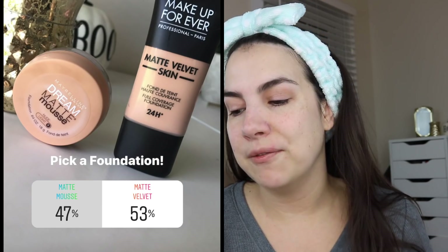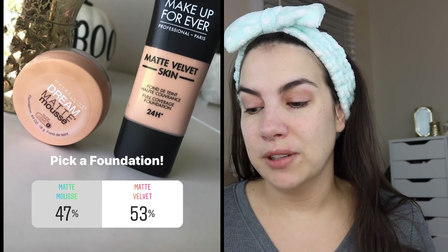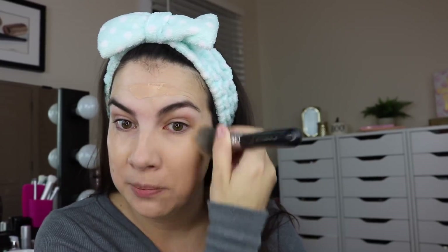For foundation I gave a couple of options: either the Dream Matte Mousse from Maybelline or the Matte Velvet from Makeup Forever, and Matte Velvet won with 53 percent. I have it here in R330. There were a lot of things I included in the survey that I just wanted to get more time using. My first memory of the Matte Velvet would be Makeup By Tiffany D talking about how much she liked it. Now it's in a squeezy tube — I've never had it in this new repackaging — but it says full coverage and I definitely believe that.